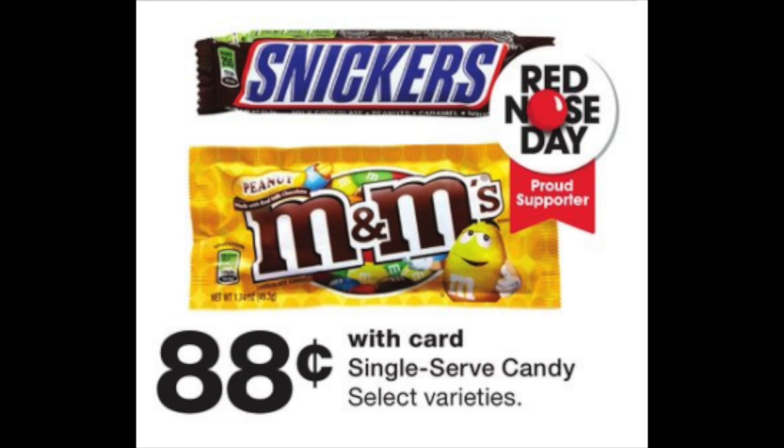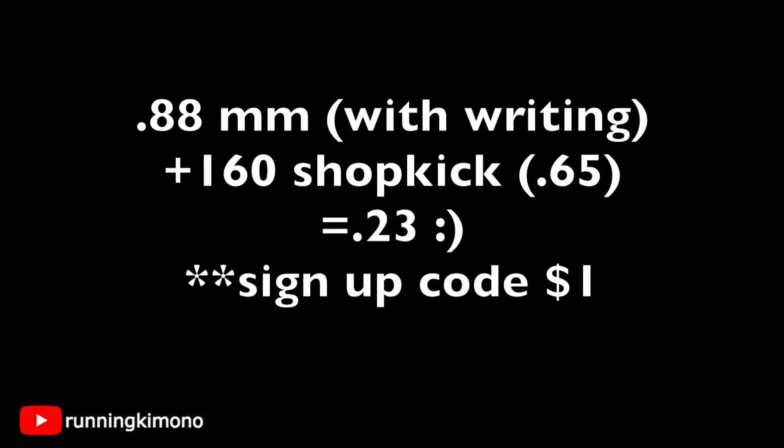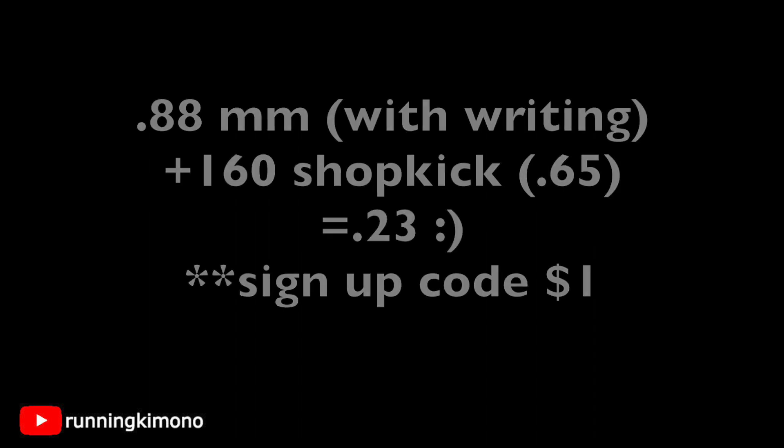M&Ms are $0.88 again this week — certain bags have motivational writing like 'Happy Graduation.' If you have the Shopkick app, scan it in store for 10 kicks and buy it for 150 Shopkick points, which is worth about $0.65 back, making the bag effectively $0.23. Shopkick is free to sign up. Use the link in the notes: when you walk into a store and scan something using my referral, you'll earn a dollar of points or 200 points.